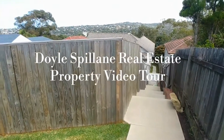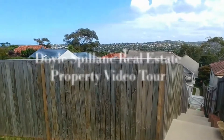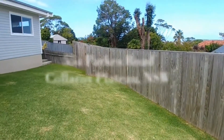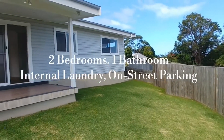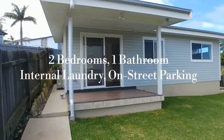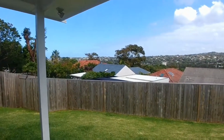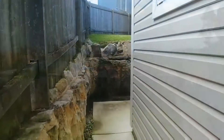Hi everyone, Justin from Doyle Spillane Real Estate here, and welcome to another property video tour. Today we're at 55A Parks Road, Collaroy Plateau — a two bedroom, one bathroom granny flat for rent. Well presented from the inside out, this is definitely one you don't want to miss.